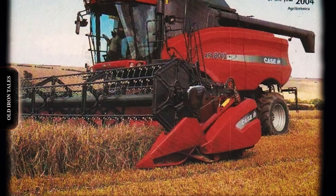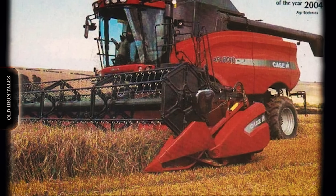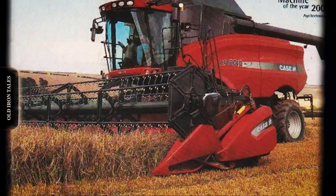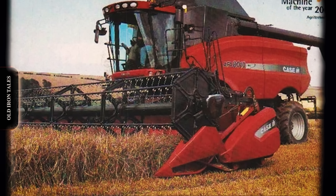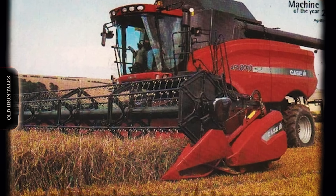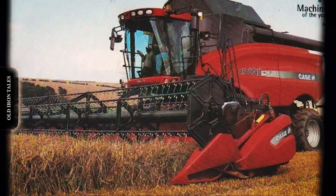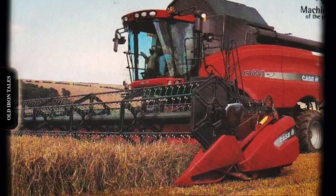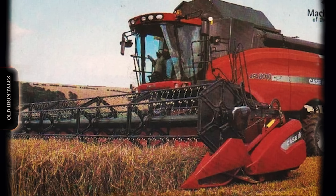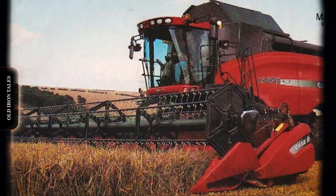By 2003, the AFX represented a new generation of axial flow technology. Built at a new facility in Grand Island, Nebraska, the AT10 delivered 375 horsepower from a 10.3 litre engine, carried a 330 bushel grain tank, and featured a massive 30 inch diameter rotor measuring 104 inches long. Production officially moved from East Moline to Grand Island in 2005, closing the chapter on the original axial flow birthplace.